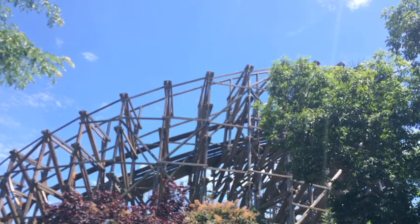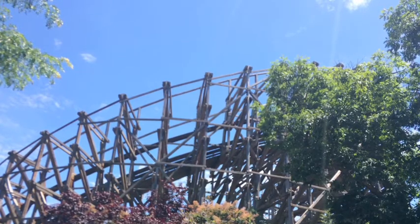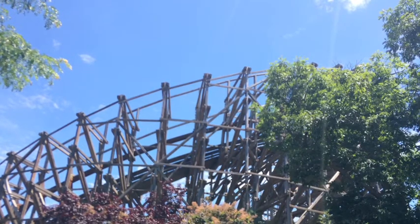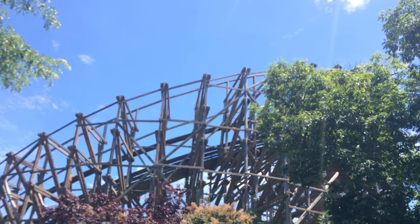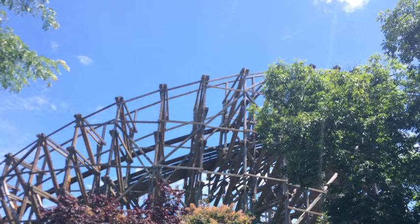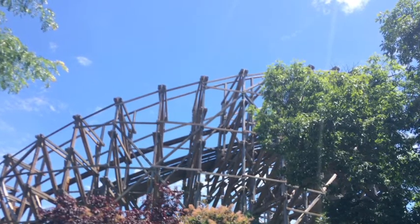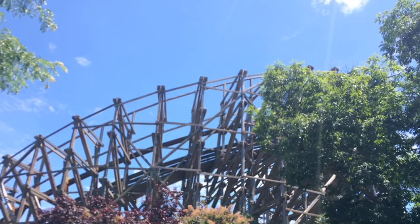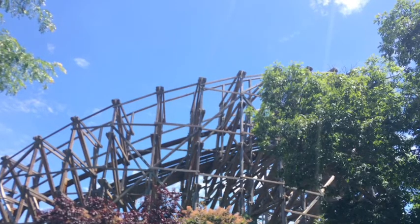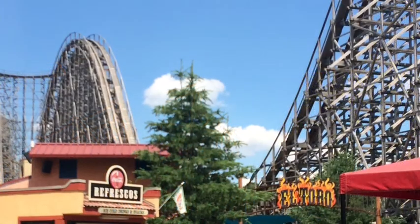You head into the first airtime hill, which is a mixture of floater and ejector airtime — but it lasts forever, it's fantastic. Same thing with the next hill. Then you head into a huge long banked turn diving towards the ground, then another upward banked turn to the left, heading down into another airtime moment. Honestly, the little section heading back towards the lift hill is the weakest part of the ride — it's the roughest section and it doesn't do much for me. The next hill gives floater airtime.